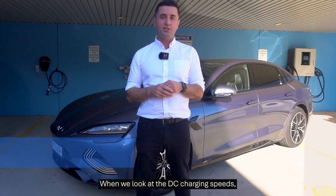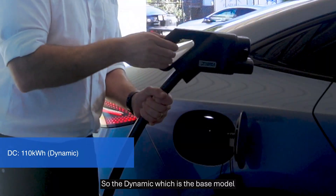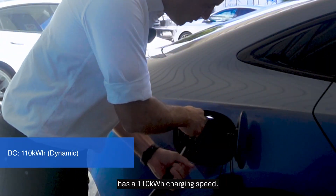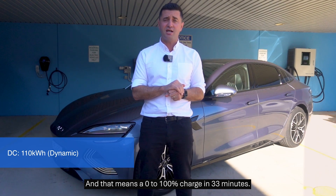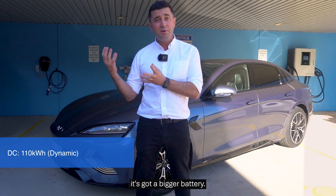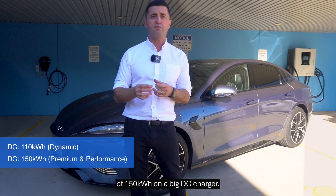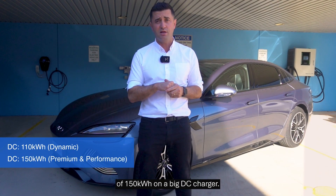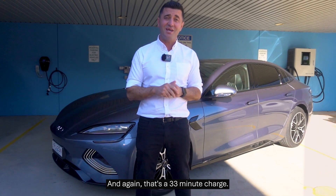When we look at the DC charging speeds, they're slightly different. The Dynamic, which is the base model, has a 110 kilowatt per hour charging speed and that means a 0-100% charge in 33 minutes. When we look at the Premium and Performance, they've got a bigger battery, so they've given it a bit more charging speed of 150 kilowatts per hour on a big DC charger — and again, that's a 33 minute charge.